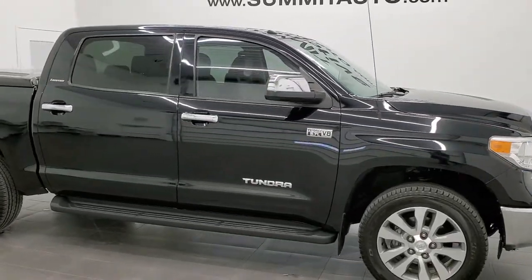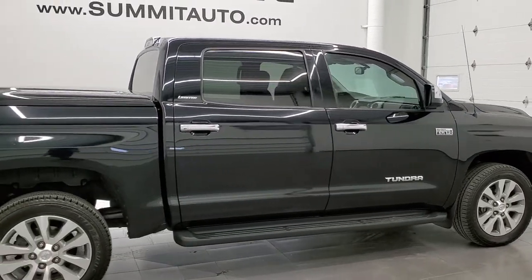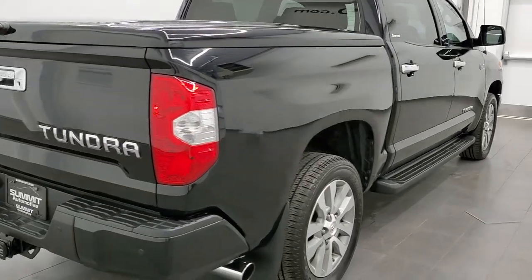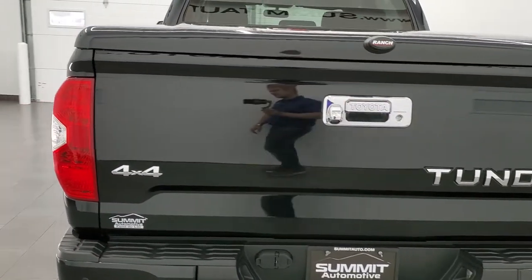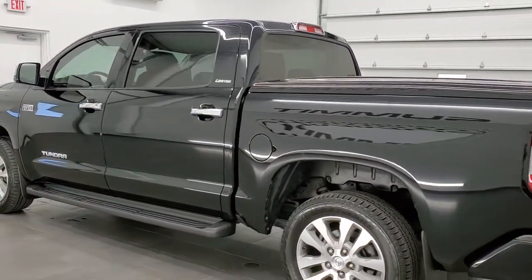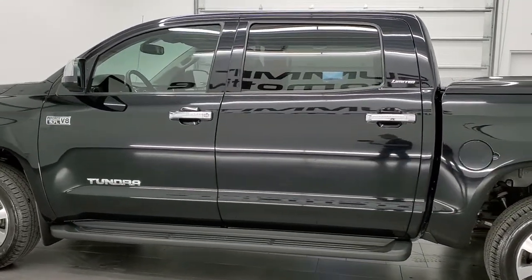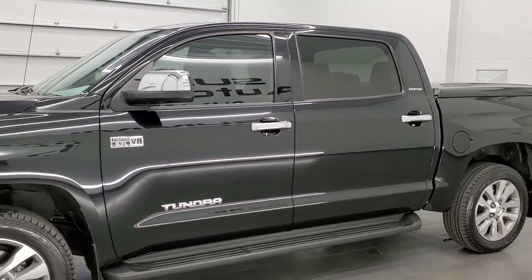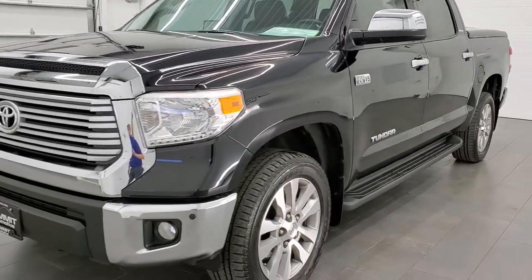This 2015 Toyota Tundra CrewMax Short Box is stock number 21T216A. We're here at Summit Automotive in Fond du Lac, Wisconsin, your new and used light duty truck headquarters. This 2015 Toyota Tundra Limited has the 5.7 liter V8 engine, pumps out 381 horsepower. This truck has been fully safetyed and inspected by our service shop per the state of Wisconsin inspection process. It has a fresh oil and filter change, all the fluids have been checked and topped off, and this truck is 100% ready to go.